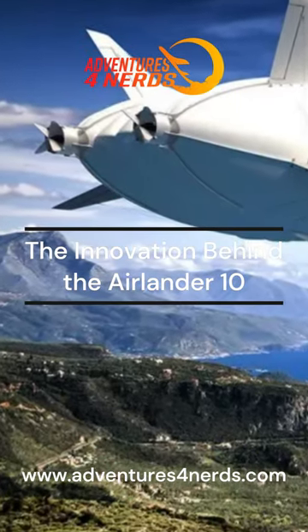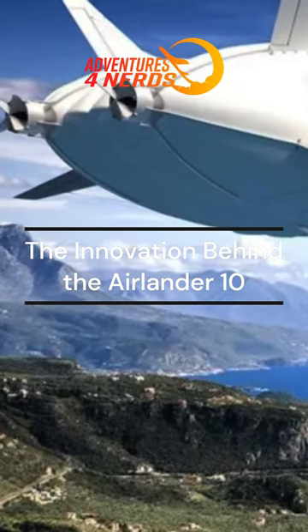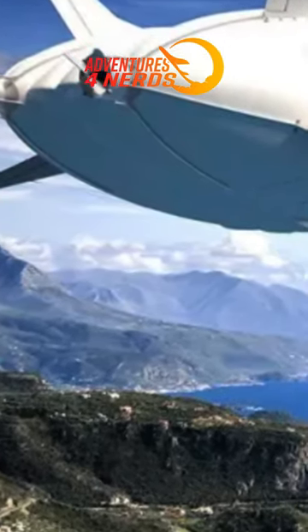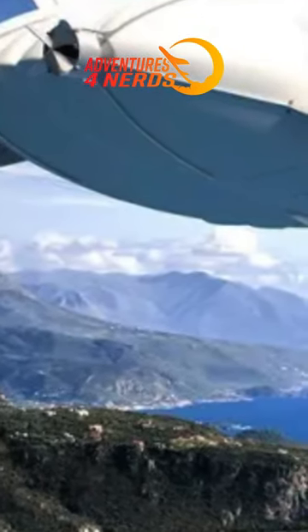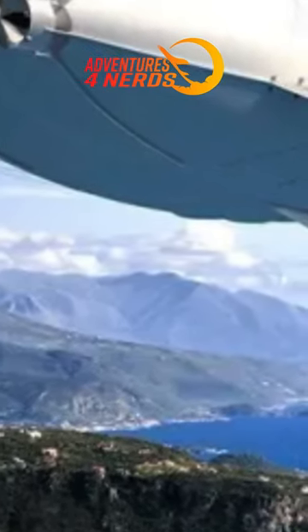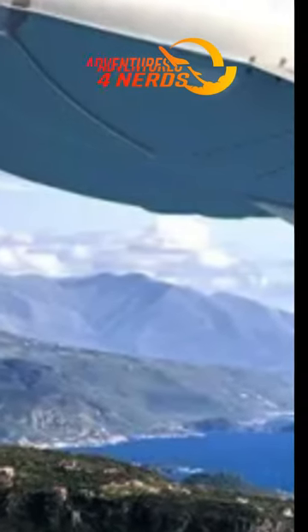The Airlander 10, originally developed as the HAV-304 and affectionately nicknamed the Flying Bum, is a hybrid airship designed and built by British manufacturer Hybrid Air Vehicles (HAV). This impressive aircraft combines the benefits of aerostatic and aerodynamic flight, being powered by four diesel-driven propellers.